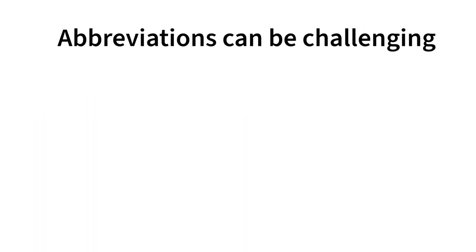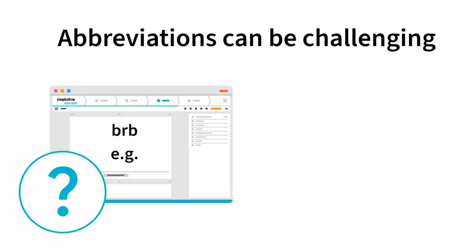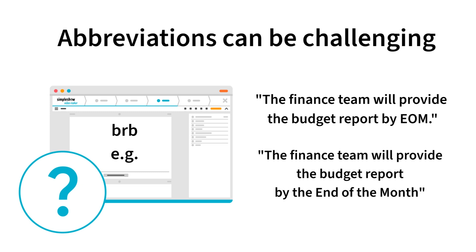Abbreviations can be challenging. Some abbreviations or even numbers can sometimes be hard for the new AI voices to understand. For example: 'The finance team will provide the budget report by EOMI.' Simply write out the full words, and your voiceover will sound just right: 'The finance team will provide the budget report by the end of the month.'